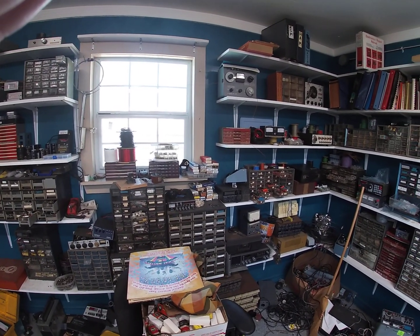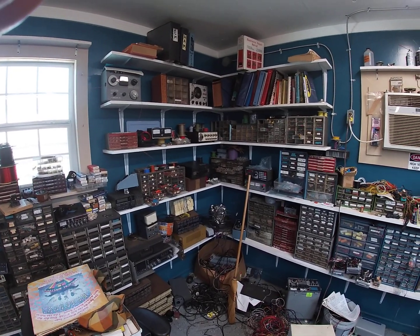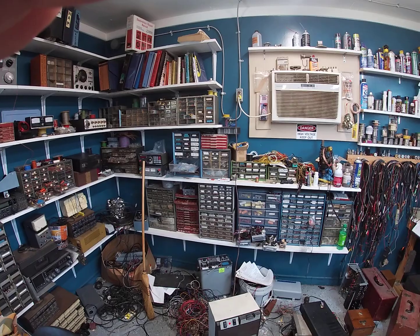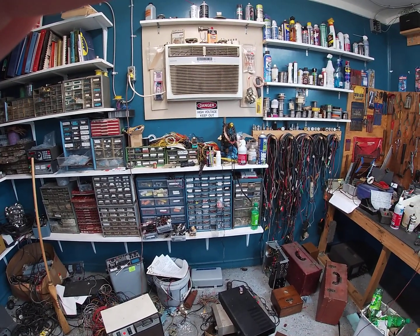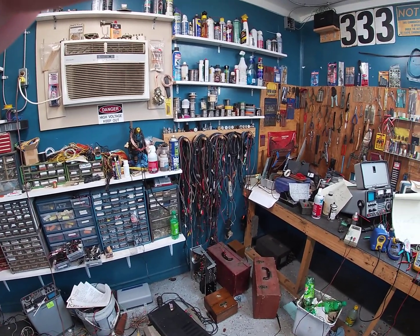I'll try to give you a little panoramic here. Some test equipment, resistors, capacitors, written material. Try to pan around and keep it even so people don't get dizzy and throw up and fall out of their chair.